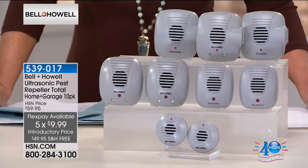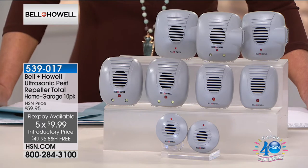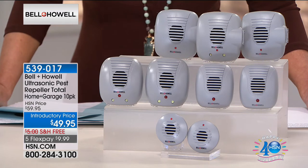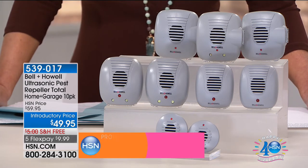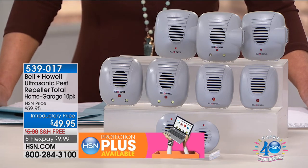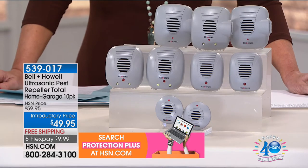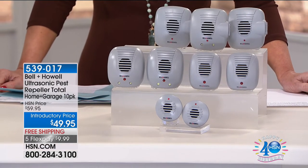That's why you want to put one in every single room, and that's why we're giving you a 10-pack today. In this 10-pack, you've got enough to do every room of a single-story house, plus the attic, the basement, and the garage. This is the most diverse collection — you've got basic ones, some with LED lights only, some with LED lights and an extra plug, and a couple of minis great for countertops. They all work the same and do the same job.